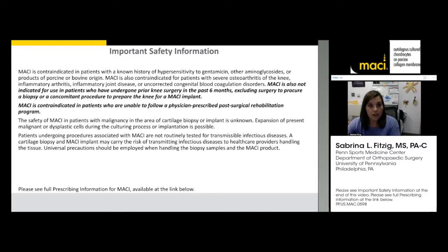Regarding important safety information: MACI is indicated for patients who have a cartilage defect, are under the age of 55, and are able to follow physician-directed rehab. Patients who have had surgery in the past six months may also be considered, but this doesn't include the surgery used for taking the biopsy.